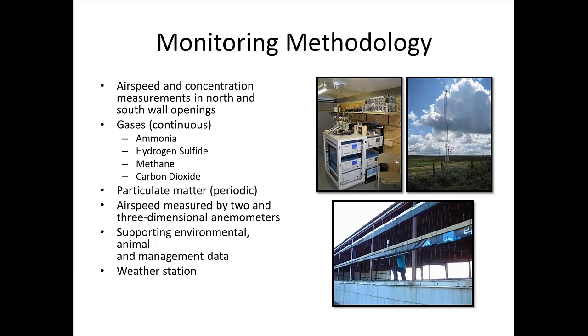The airspeed and airflow data for these barns doesn't pertain as much to this particular presentation, but we did measure airspeed with 2D or 3D anemometers in the north and south wall openings. Supporting environmental, animal, and management data was also collected continuously each season in addition to our weather station data.